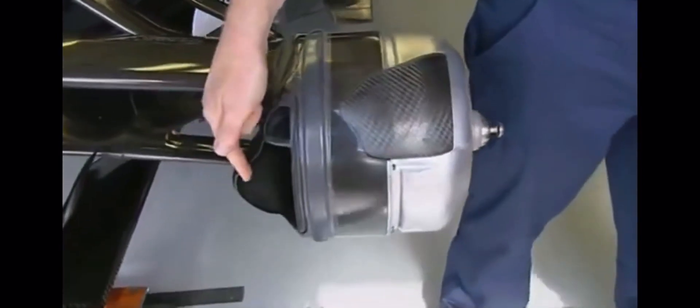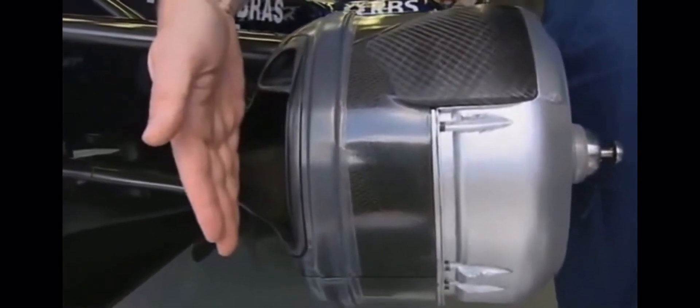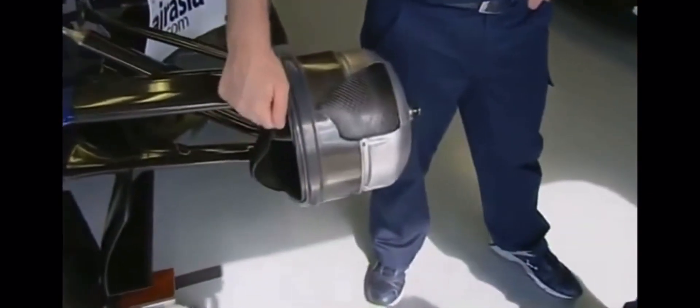We grow the brake duct out here so we get more air into the disc. Normally this surface runs along there, but for Montreal we grow it out there. We have our caliper cooling there as well, so that's enlarged. We can feed more air across here and around there to the caliper.